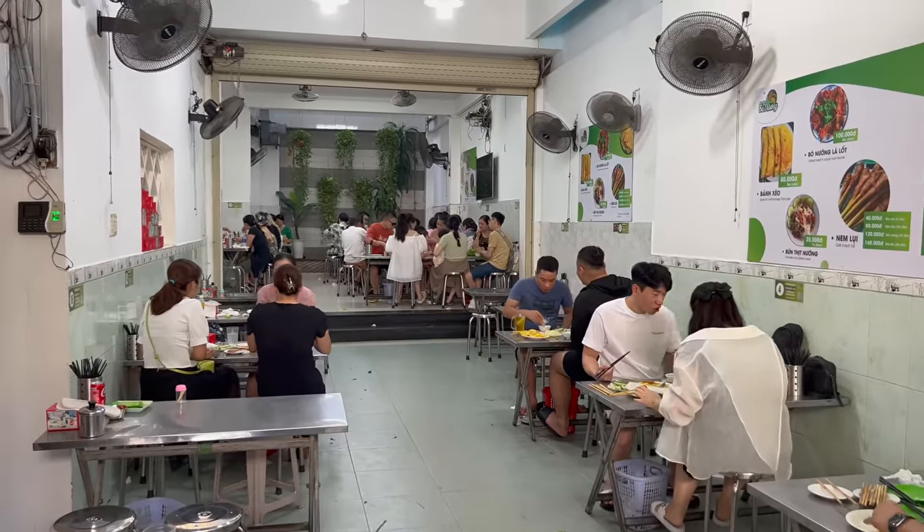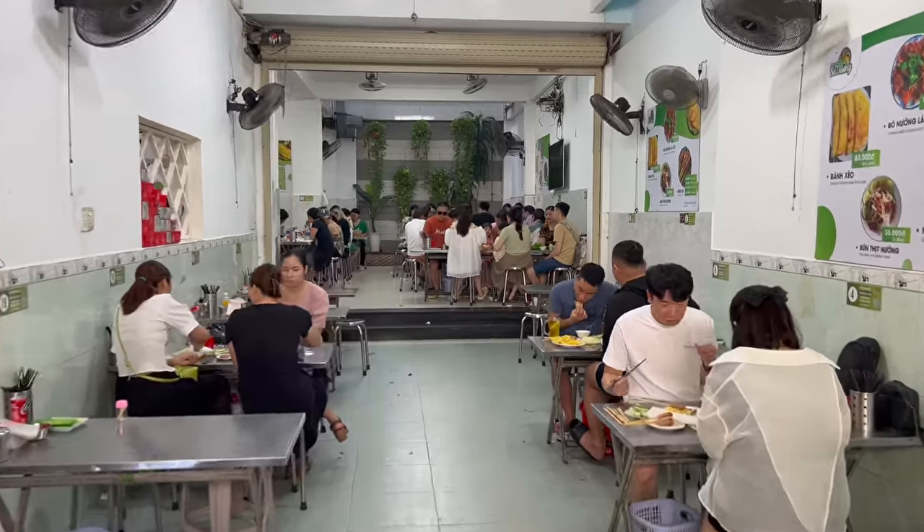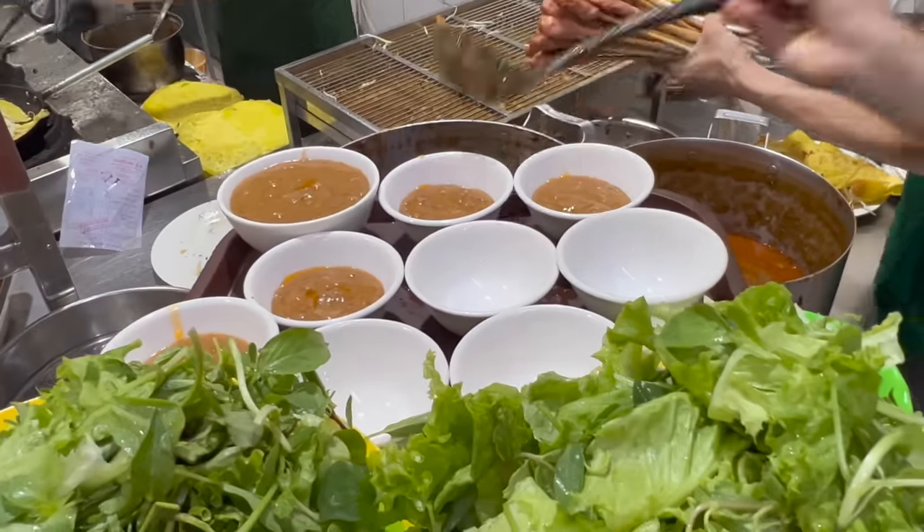The place is absolutely packed, everyone's covered in sweat - so I'm glad I'm not the only one. This place is looking legit. Apart from being laughed at because I can't pronounce the name properly, I think this is the spot. Is that pork liver sauce?